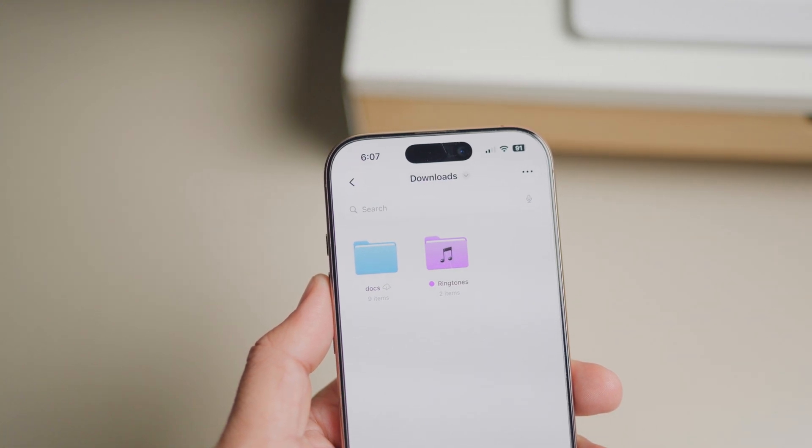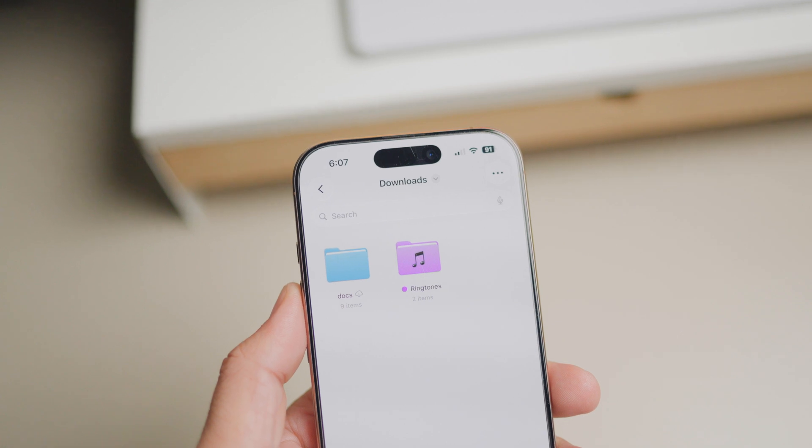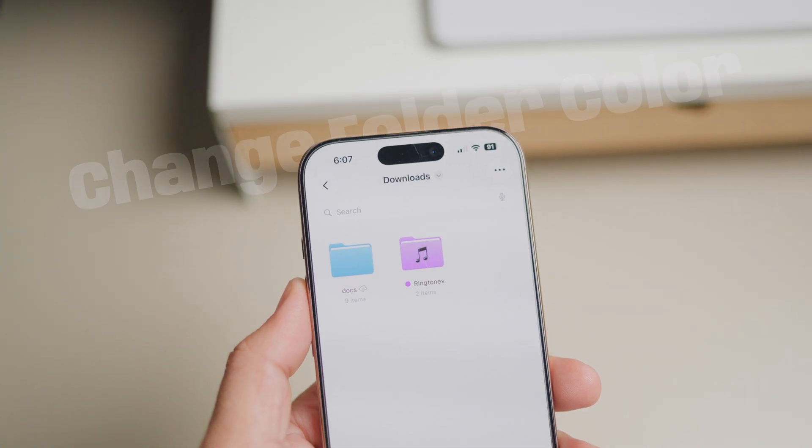With the iOS 26 update, Apple has finally allowed us to customize the folders inside the Files app. You can now change folder color and add an emoji or icon to make them stand out. Here's how to change folder color on iPhone.